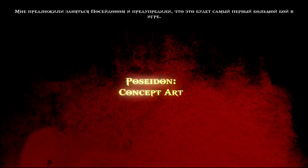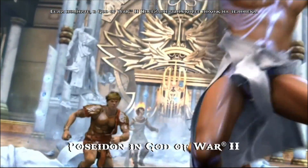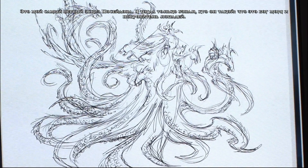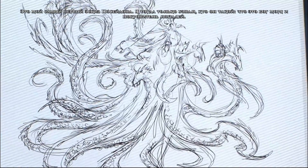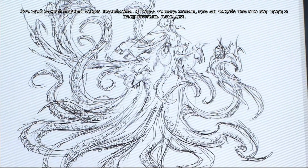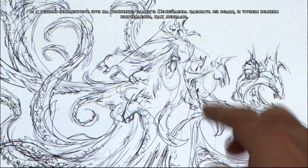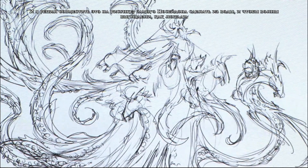When they first approached me to work on Poseidon, they told me it's going to be the very first big boss fight. Poseidon, if you remember from God of War II, looks more like just a human God form. But in this game he jumps down from Olympus into the ocean and emerges out as a big water creature. This is my first sketch for Poseidon after doing research — the God of the ocean, the God of horses — so I thought to incorporate a creature made of water with the waves looking like horses.